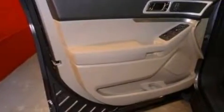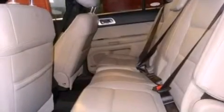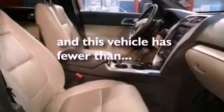The following features are also included: a power driver's seat, air conditioning, cruise control, a six-speaker audio system, a leather-wrapped steering wheel, a rear spoiler, an illuminated driver's side vanity mirror, dusk-sensing headlights, heated side-view mirrors, and this vehicle has fewer than 37,000 miles on the odometer.